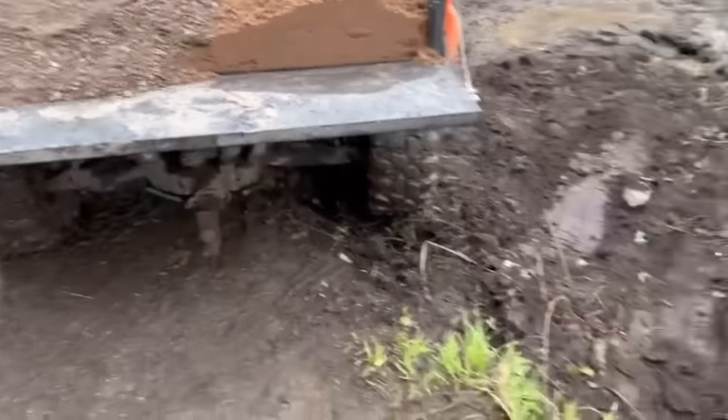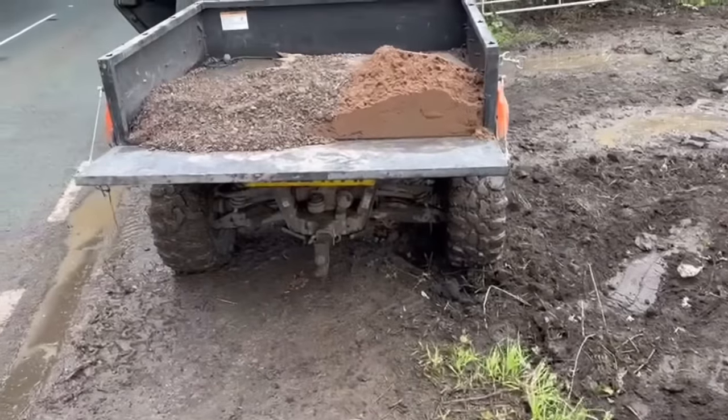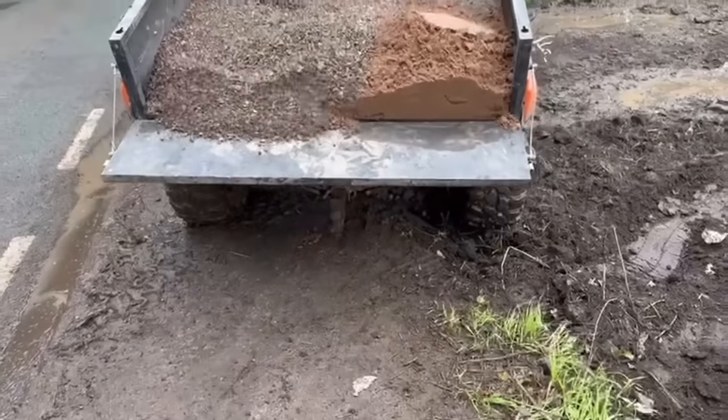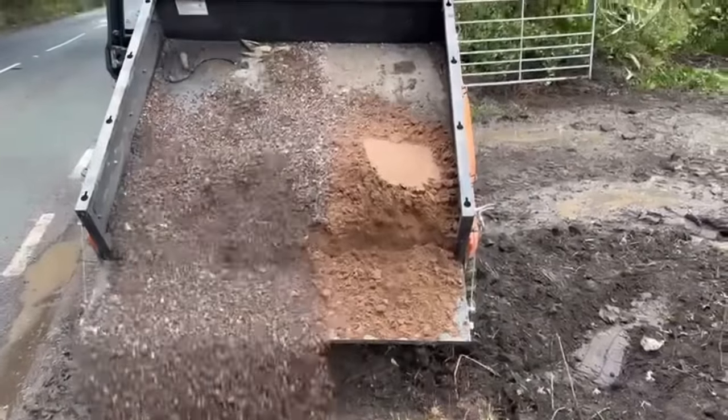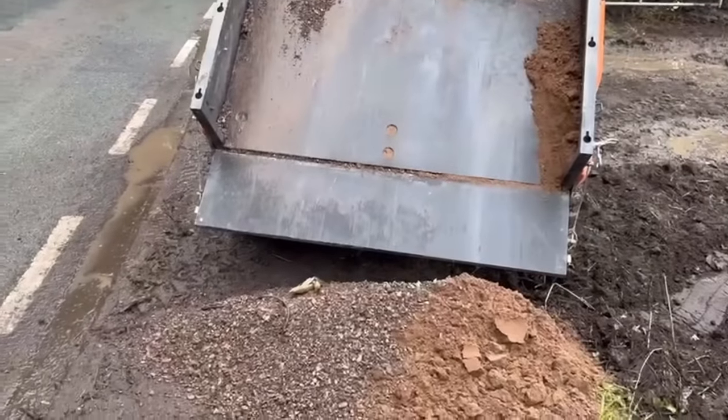We've got a plastic shovel - lightweight. Coming to dry mix now, let's keep it in the hole. There's a bit of fibre in this concrete.